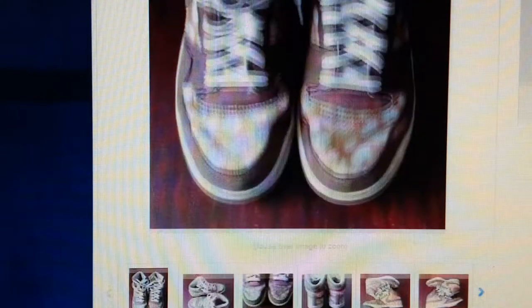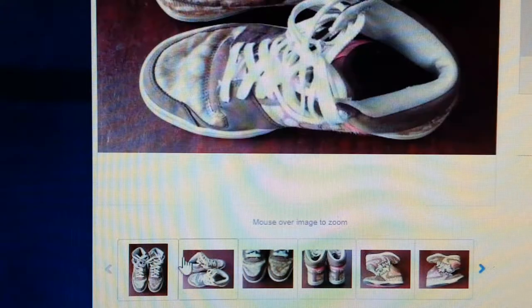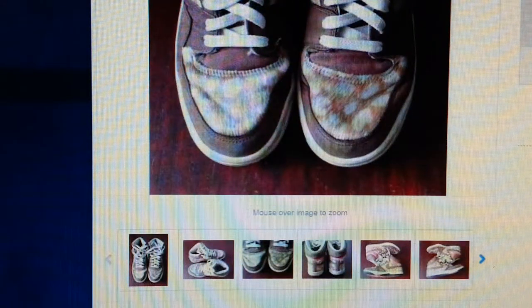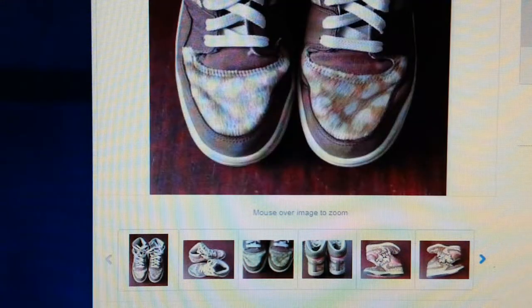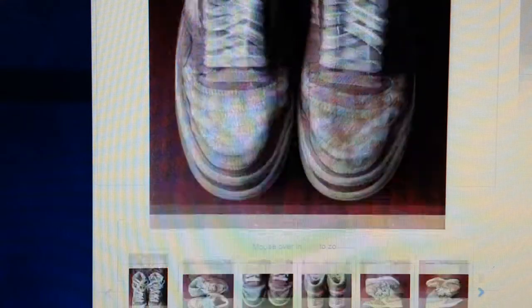I don't use a professional camera. I use my Samsung Note 2 to take these pictures, and some of these pictures are really, really good.